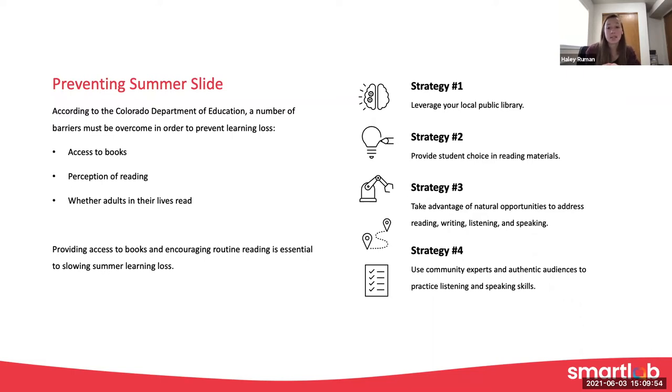Another strategy is using community experts. If you can bring someone in who has an expertise or a career in something you're working on — say you're working with robotics and you've got a local robotics engineer who can come talk about that topic and answer students' questions — they're really practicing those listening and speaking skills. How do I appropriately talk to an adult? What vocabulary do I use? Especially if they are partway through their project and have already learned some vocabulary, push students to use that industry vocabulary that is common between a professional and what they're learning. Providing templates to help them organize their notes can also be helpful.